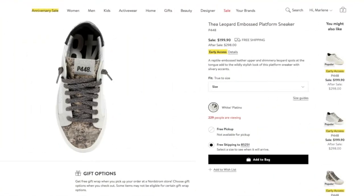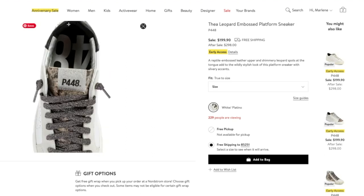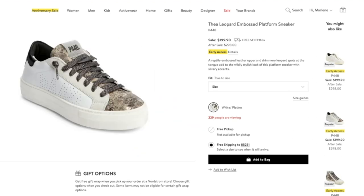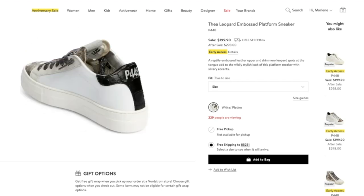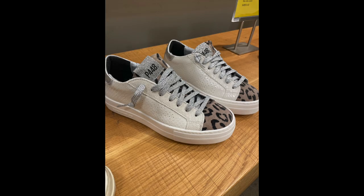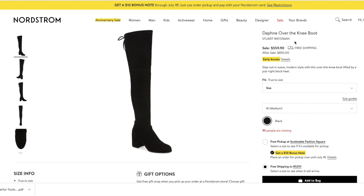The first online picks I wanted to show you are the P448 sneakers — these are so cute. They're down to $199 from $298. I didn't personally grab these because I already have some sneakers, but if you like Golden Goose sneakers and love a good designer sneaker, these are a great one to check out.